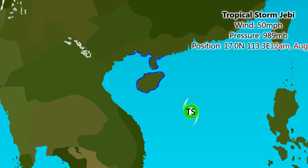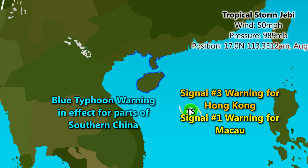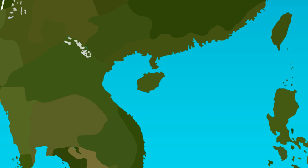Invest 90E is currently on the borderline of that shear to the east, which explains the 40% development chance. Tropical storm JB has wind speeds of 50 miles per hour, pressure 989 millibars, position 17 degrees north, 113.3 degrees east, and is expected to move northwest, then over Hainan Island as a possibly strong tropical storm, then into northern Vietnam as a tropical storm, eventually dissipating over land possibly over northern Thailand. Blue typhoon warnings are in effect for parts of southern China including Hainan Island, Signal 3 for Hong Kong, and Signal 1 for Macau.